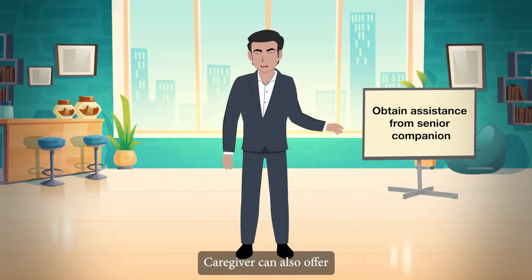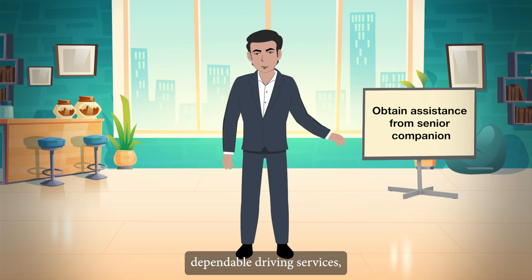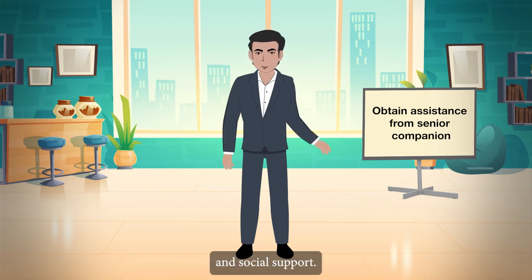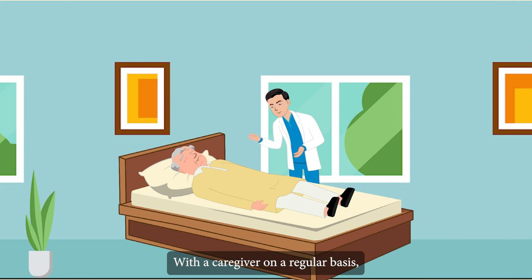A caregiver can also offer dependable driving services as well as plenty of friendly companionship and social support. With a caregiver on a regular basis, one can be confident that they will always have an encouraging and caring presence in their life. A caregiver can also take action and notify the family immediately in the event of a fall, injury or accident.